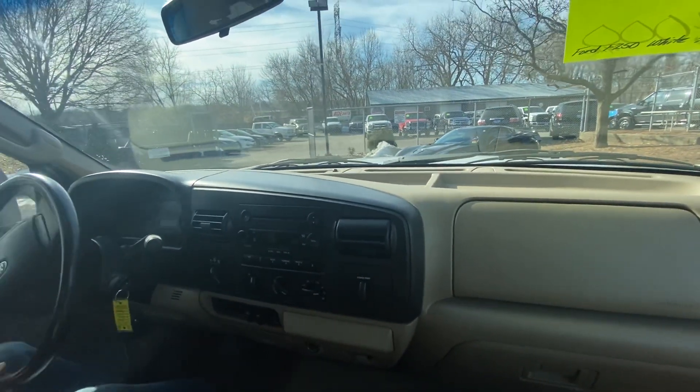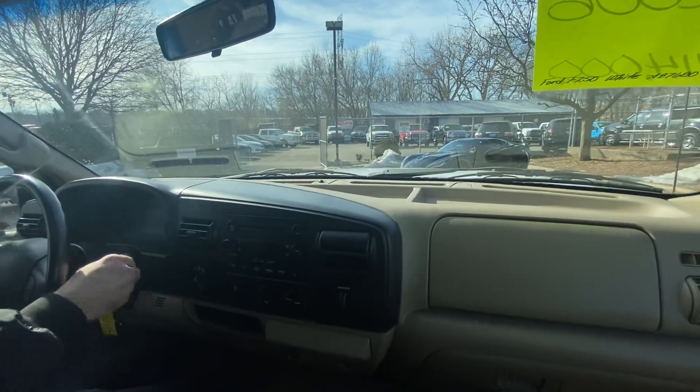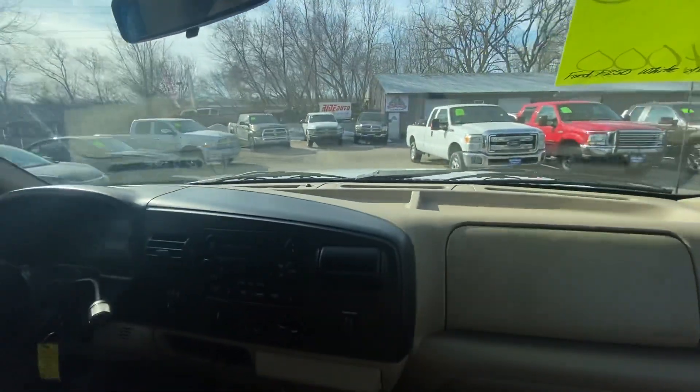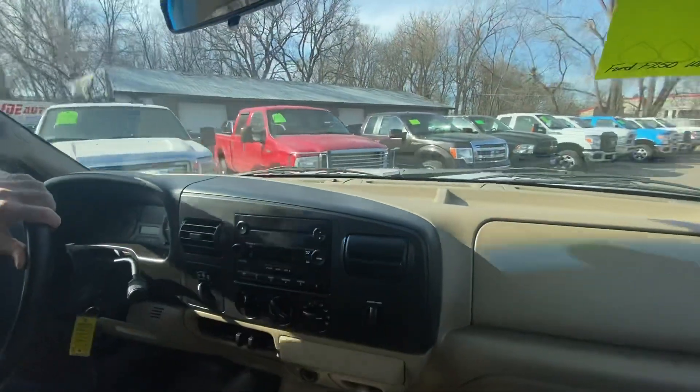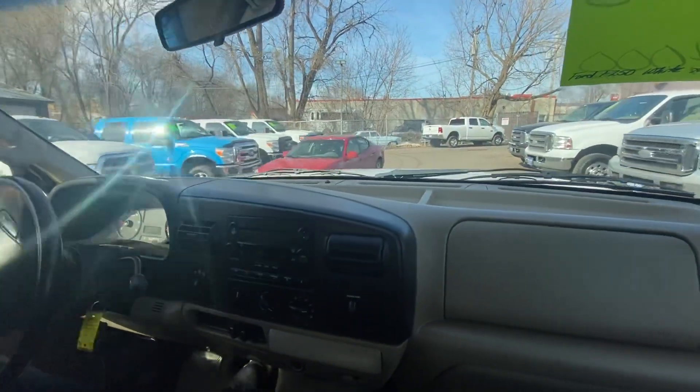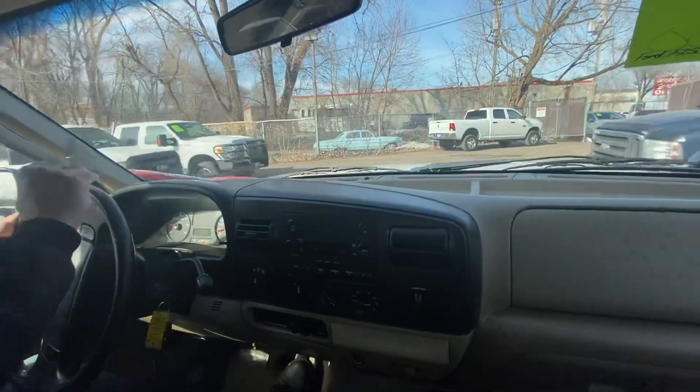You'll notice similar vehicles in our inventory — Ford, Dodge, Chevy, the big three. We'll have the gas V8s, but this is really the only V10 that we have. The V10 has proven to be a really good substitute if you don't want to deal with the diesel.